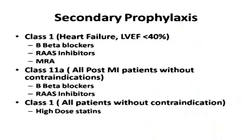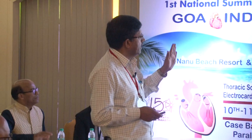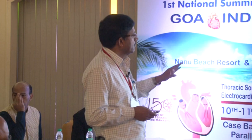Statins are again an important part of secondary prevention. Statins help in stabilization of the plaque and reduce rethrombus formation. Studies show statins reduce the risk of reinfarction, death, and overall cardiovascular events. The high intensity dose should be used - atorvastatin 40 to 80 milligrams or rosuvastatin 20 to 40 milligrams - and it has to be carried out lifelong.